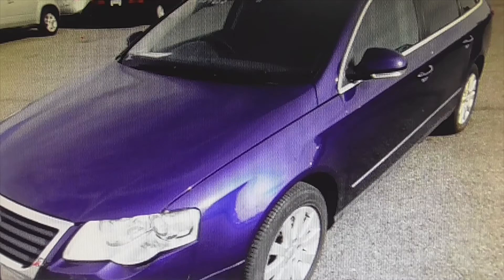A guy who recently bought a vehicle like this has had a scare. He was going on the highway quite fast and suddenly the car engine stopped and the fault light came on. He stopped the vehicle, which caused him to stop with the risk that this entailed.